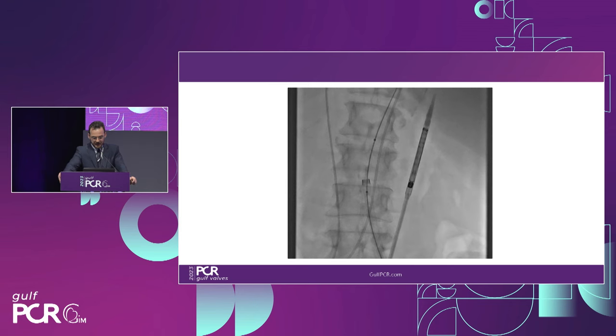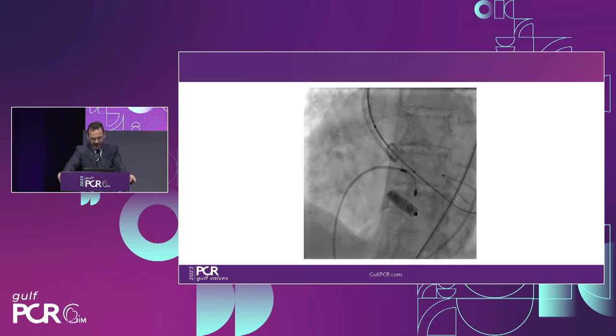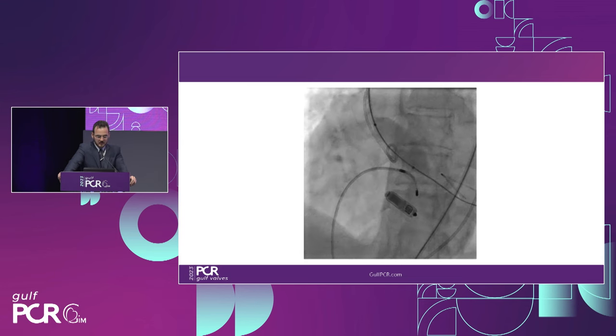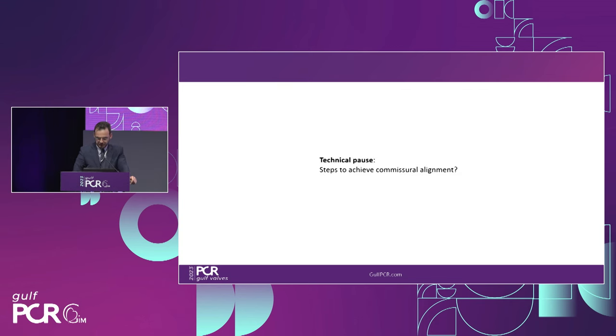We did pre-dilate. We still do this even with the Evolute FX to confirm crimping was fine. I want to highlight there's only a single spine on one side of the shaft rather than two — that's the FX design point. We pre-dilated with a 20mm crystal balloon. The calcium distribution helped give us a fluoroscopic landmark where the annulus would be. For commissural alignment, the steps even before the FX: side port to three o'clock, hat on the outer curve, then in the cusp overlap view the hat is on center front.